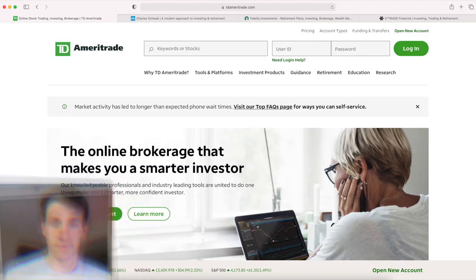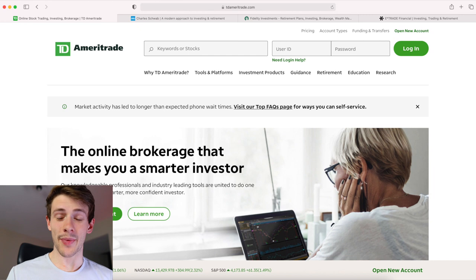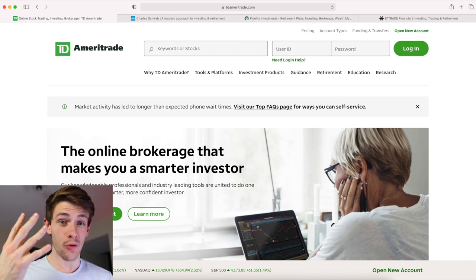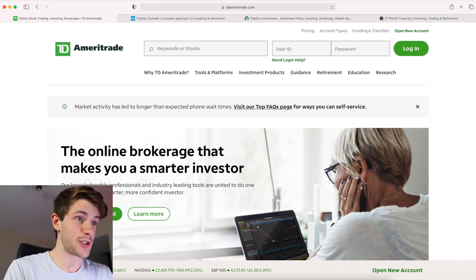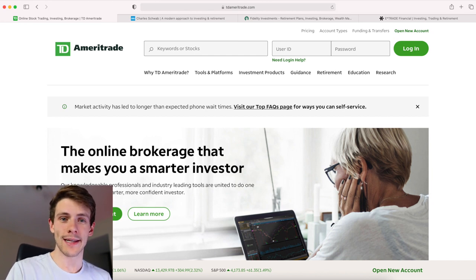I'm going to dive into my computer so I can show you some pictures and make this a little more visual. Alright guys, I'm here at my laptop and I have the websites of the four brokerages that I would say are probably the best ones for trading OTCs all pulled up so you can reference them.